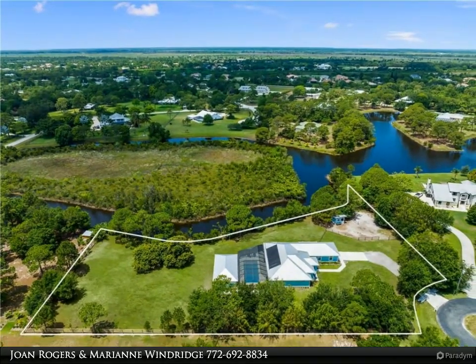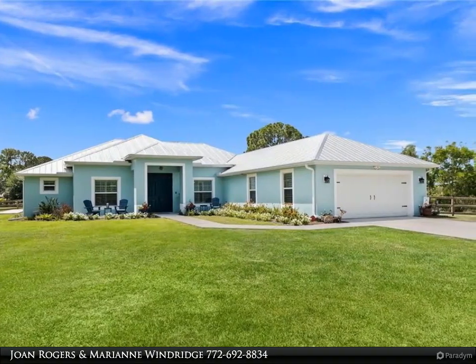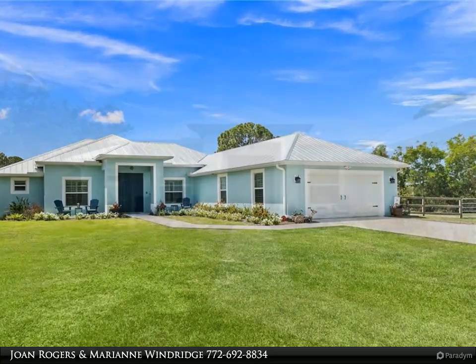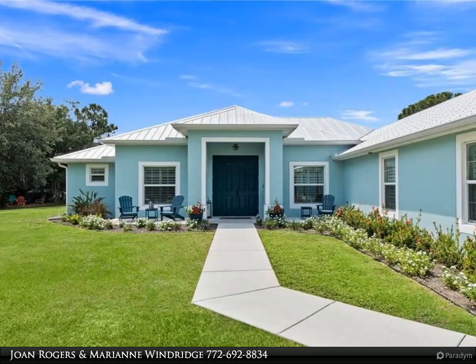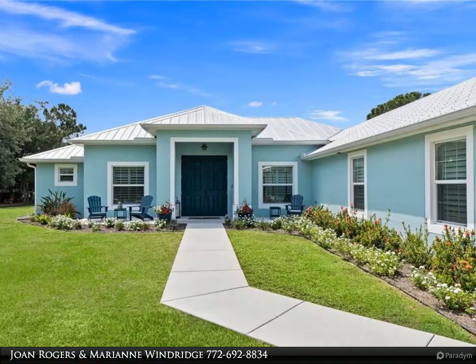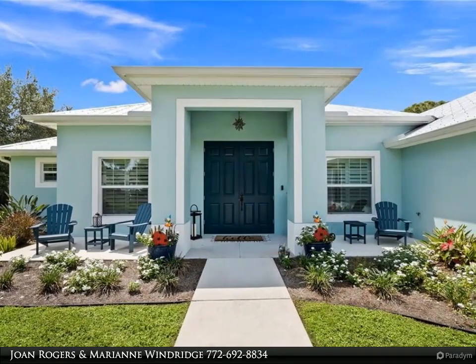The primary suite features two walk-in closets, a bath with a large walk-in shower, and a double vanity. The pocket slider opens to where vacation begins on the covered lanai, perfect for outdoor dining, with a saltwater pool, 20 by 40 outdoor living room with a half bath and golf cart garage, all screened for year-round enjoyment.